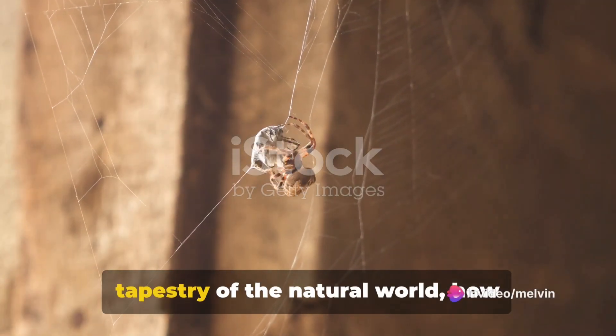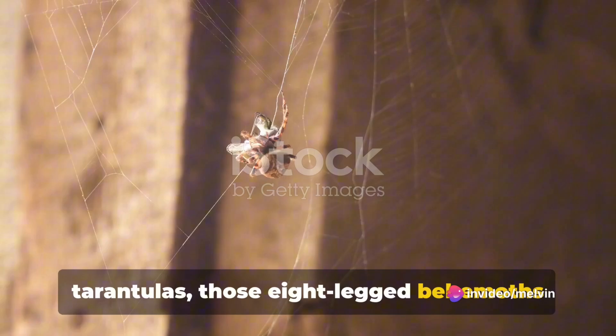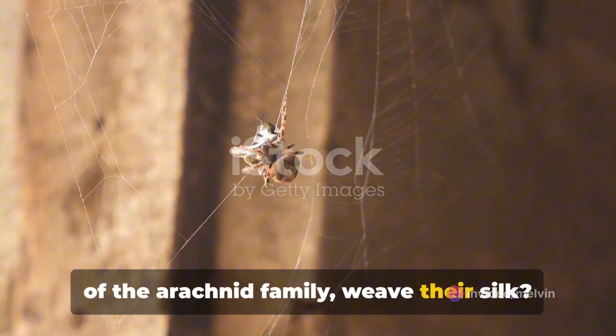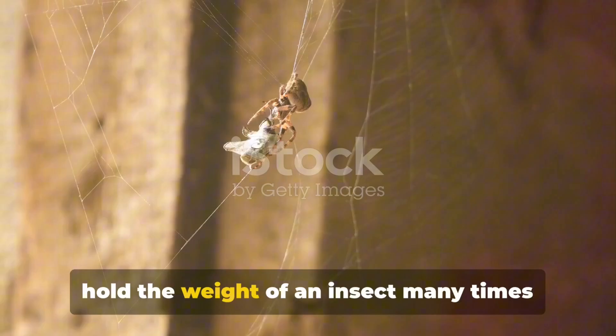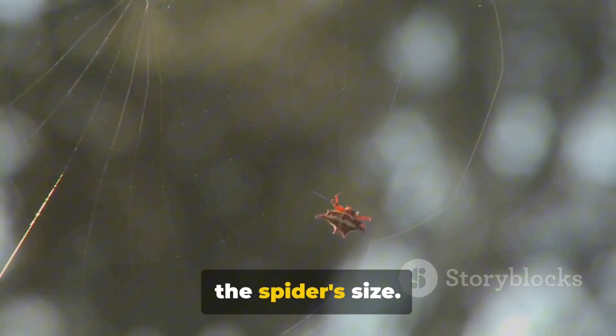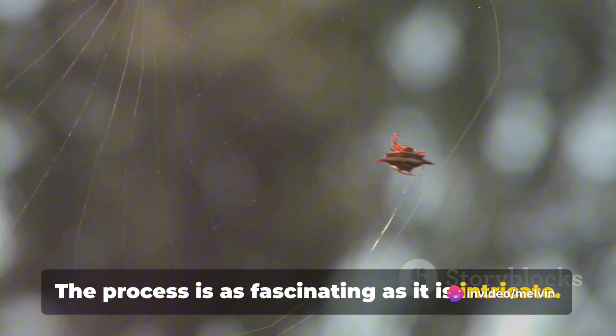Have you ever wondered, in the grand tapestry of the natural world, how tarantulas, those eight-legged behemoths of the arachnid family, weave their silk? A material so delicate yet strong, it can hold the weight of an insect many times the spider's size. The process is as fascinating as it is intricate.